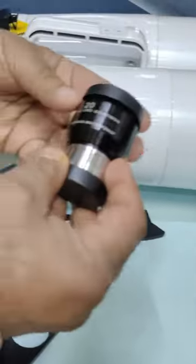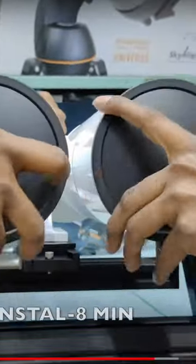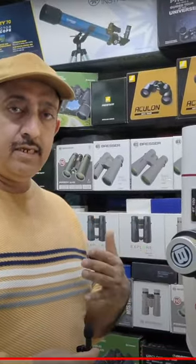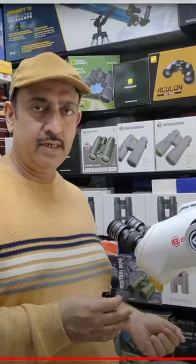These are the two eyepieces. The angle is 90 degrees, making it a very easy and manageable weight. We will bring more unique products. Please ask us your questions. We will see you again. Thank you.